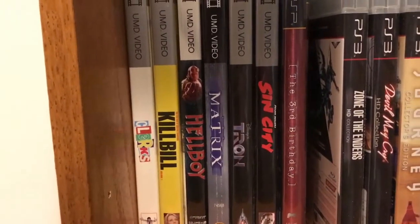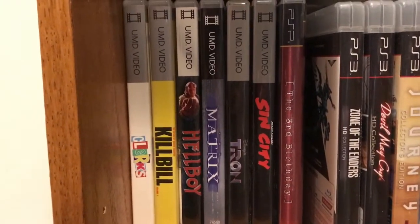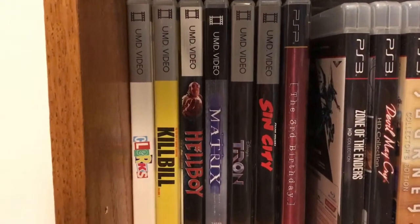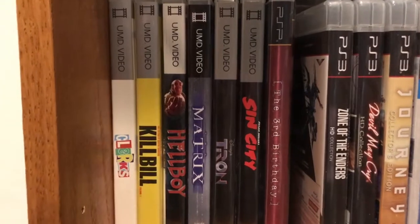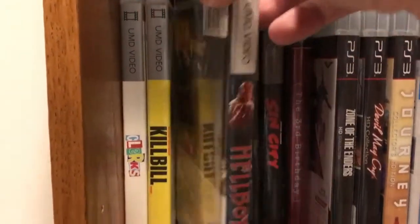I have no idea why Sony decided not to offer proper aspect ratio films. Pretty much everybody has been releasing films at the proper aspect ratio since DVD took off, so that was a little unusual. Another question people are going to ask is: did the UMD videos actually come with any special features? And just like with aspect ratio, it comes down to the specific disc and the manufacturer.